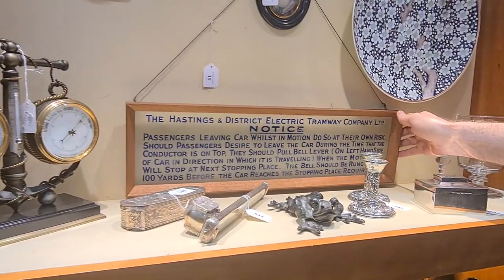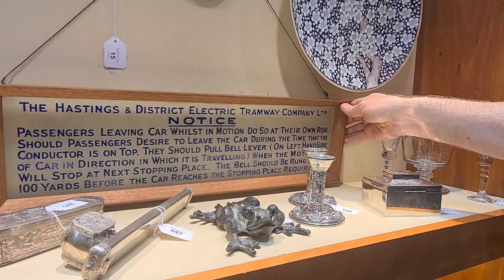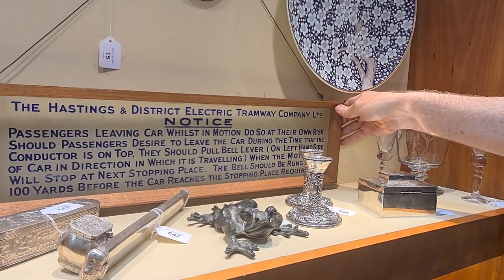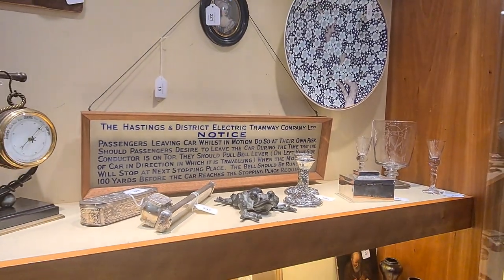This is a rare item as well, from a Hastings trolley bus — a sign saying 'Passengers leaving the car whilst in motion do so at their own risk.' It's in perfect condition. I've never seen another one of those, so that's interesting.